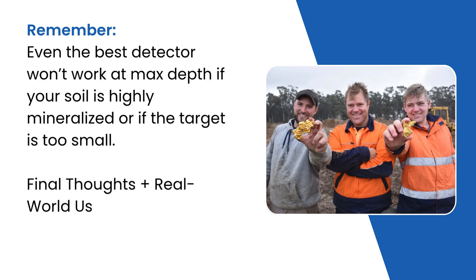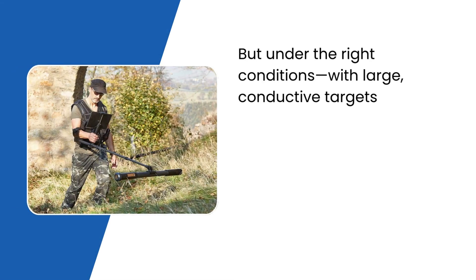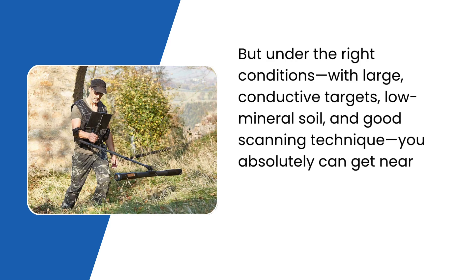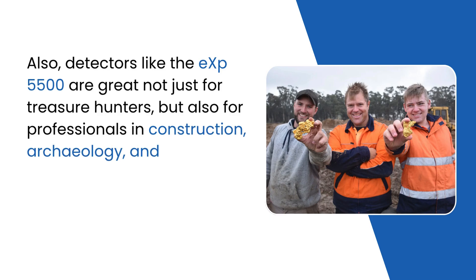In real life, most users won't reach 25 meters every time, but under the right conditions — with large conductive targets, low mineral soil, and good scanning technique — you absolutely can get near that depth. Detectors like the EXP 5500 are great not just for treasure hunters, but also for professionals in construction, archaeology, and geology. So yes, the hype is real.